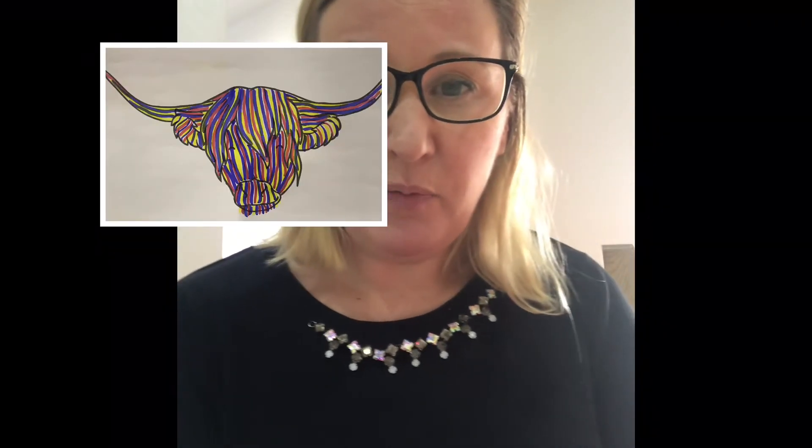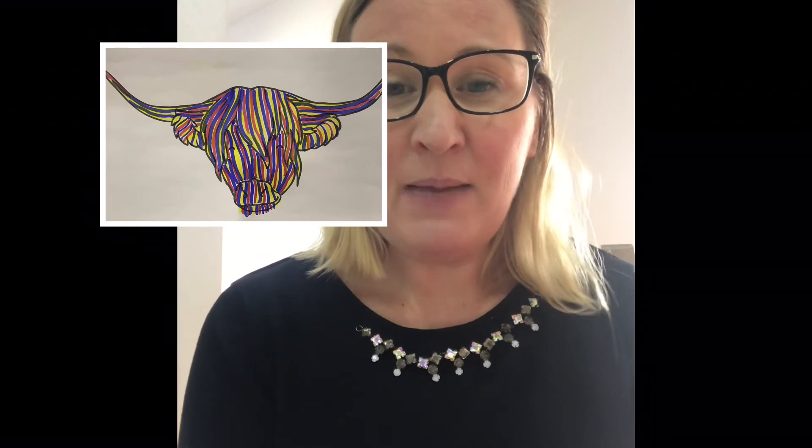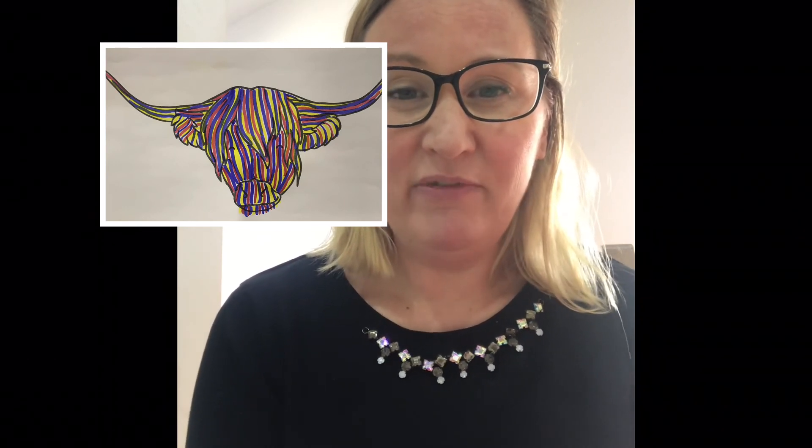I'm going to flash up onto the screen what it could end up looking like when you've finished. When you have finished, if you email it through to the teachers — and as I mentioned last week, if we get some really lovely ones, we could maybe find a way to email them to Stephen Brown himself and see what he thinks, because he really likes encouraging children to do artwork and I bet he'd like to see ours.